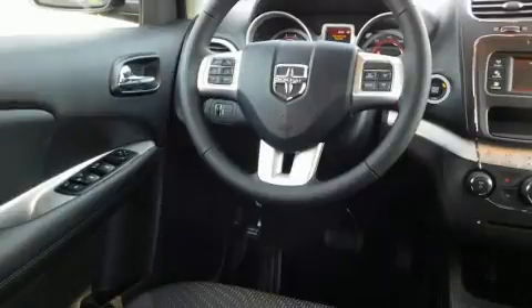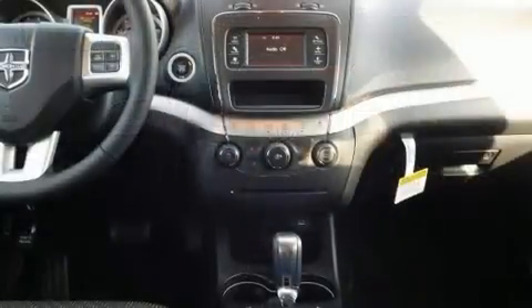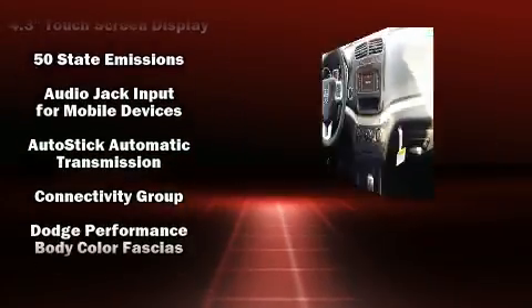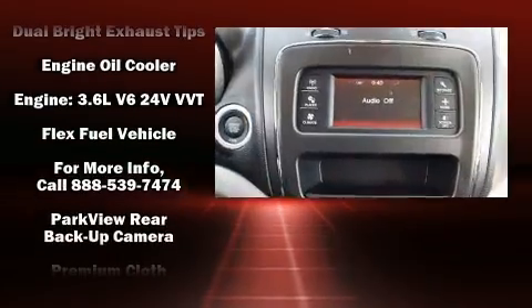Third-row seats expand the maximum passenger capacity to seven. Enjoy your favorite music via the stereo system, which includes a CD player with MP3 capability, steering wheel mounted audio controls, and six speakers providing excellent sound throughout the cabin.